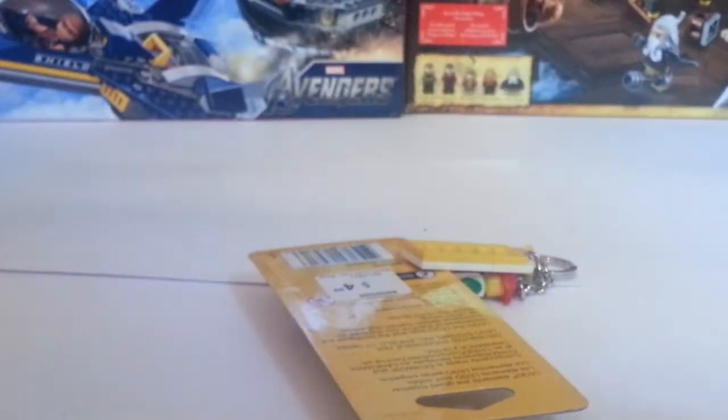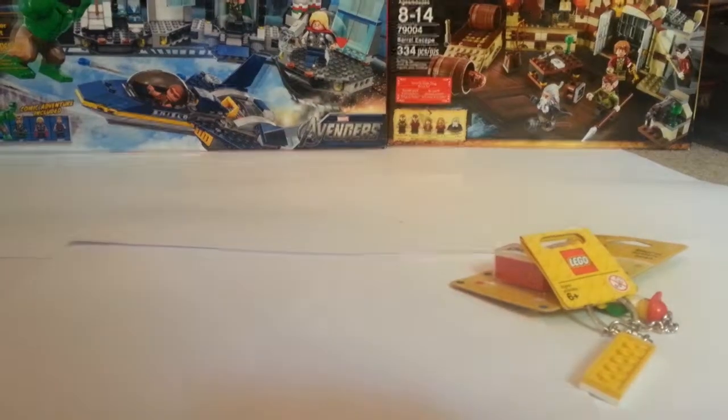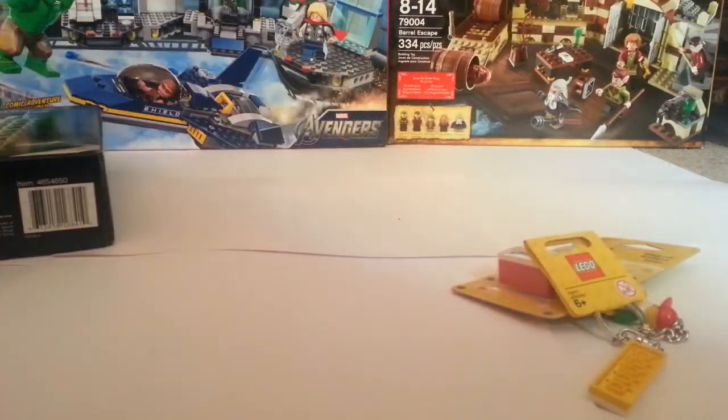The last place I went was Chicago. I got the magnet and the keychain — I got those from both New York and Chicago because you only get one chance to visit and I probably won't go back anytime soon, so I just wanted to get them. So that is haul number three from my vacation and BrickLink.